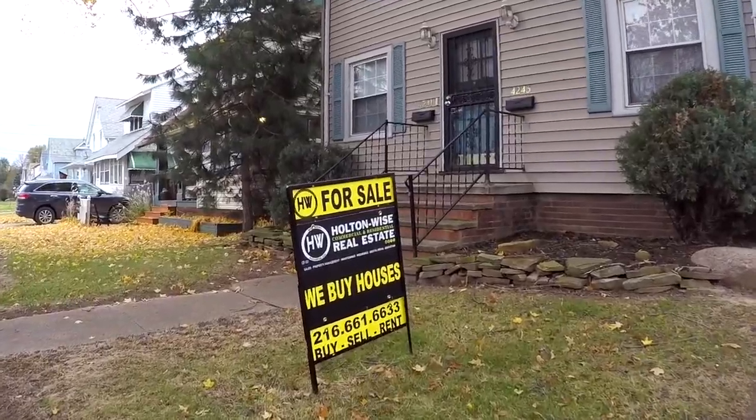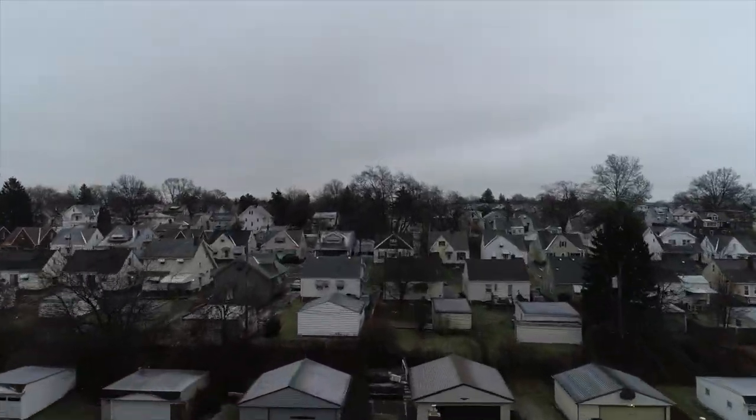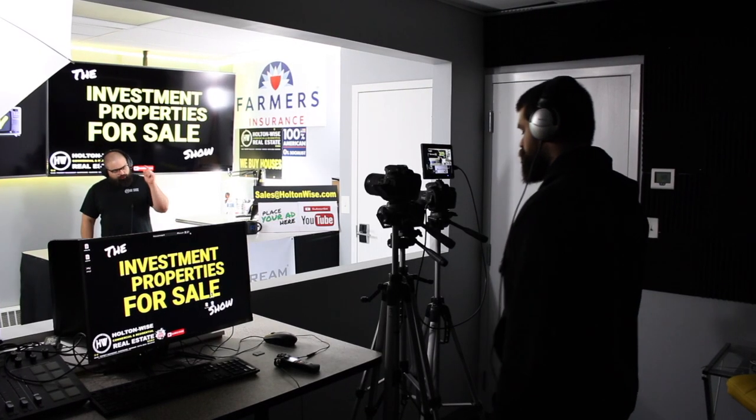We are providing you the opportunity to bid on income-producing property. We are going to provide you guys with complete transparency and education. We take you on the video tour, giving it to you straight.